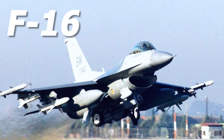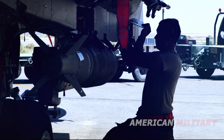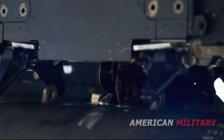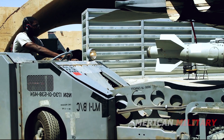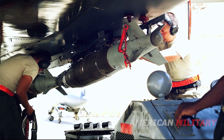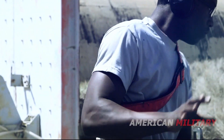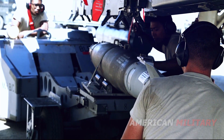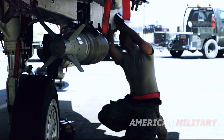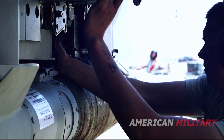Like the F-16 it would replace, the Kingsnake would be a multi-role fighter jet capable of air-to-air and air-to-ground missions. The jet would carry missiles and guided bombs in internal bays, but as a non-stealthy plane, it would also pack weapons on wing-mounted external hardpoints. The Kingsnake would also carry a gun, making it capable of strafing attacks against enemy ground forces. The guiding principles behind the F-36 are speed of development, affordability, and the ability to incorporate new tech at a later date.